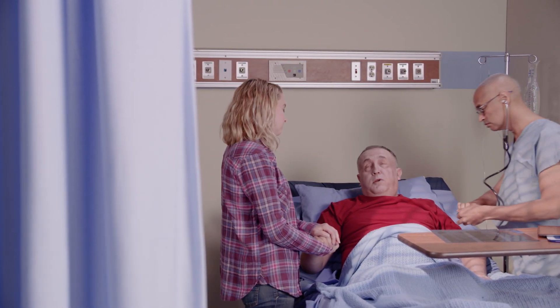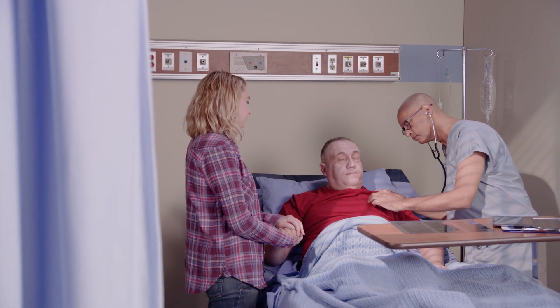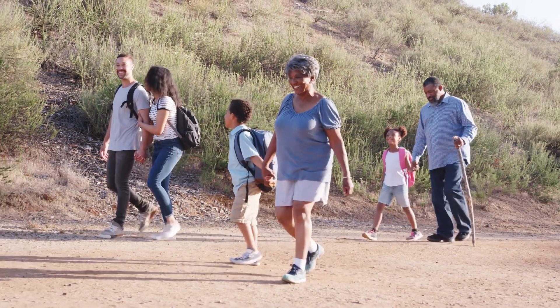I think it empowers families to know what the underlying cause of their kidney disease is and can help them with decision-making and family planning into the future.